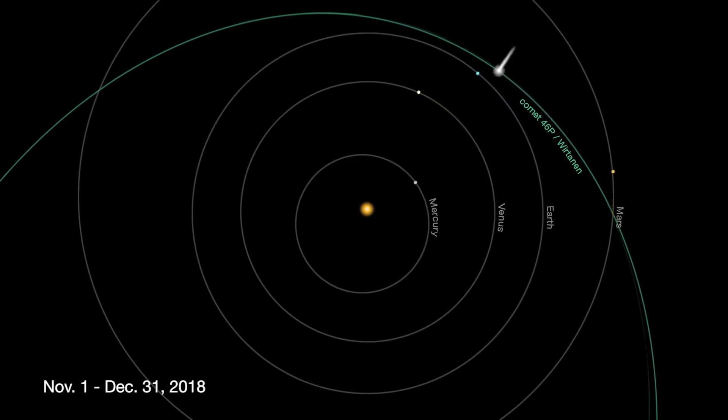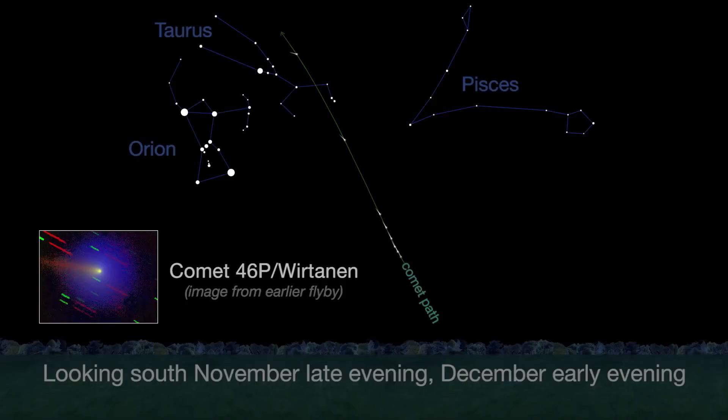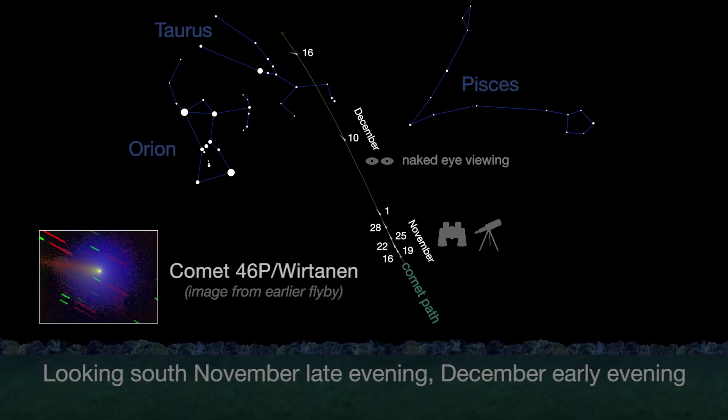Comet 46P, also at magnitude 7.5, may brighten to naked eye visibility. Observers in both the northern and southern hemispheres should be able to see it.